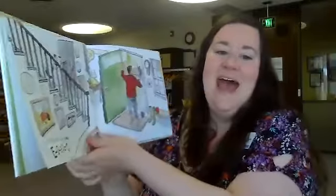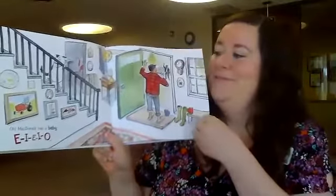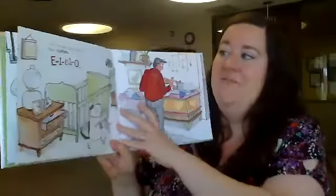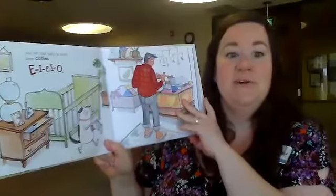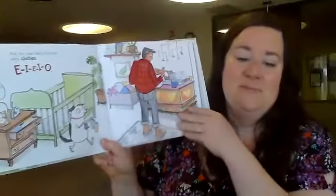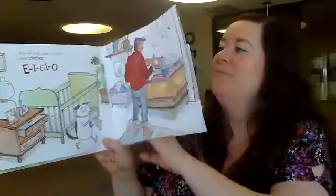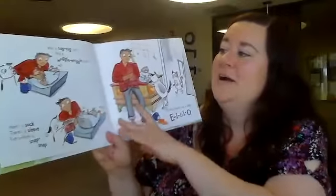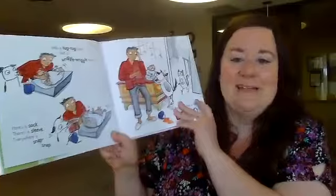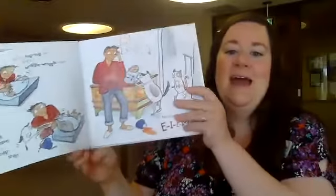Old MacDonald had a baby, E-I-E-I-O. And for that baby he chose some clothes, E-I-E-I-O. Look — Rags is helping! He's bringing the baby some shorts and some pants. With a tug tug here and a wriggle wriggle there, here's a sock, there's a sleeve, everywhere a snap snap. Old MacDonald had a baby, E-I-E-I-O.